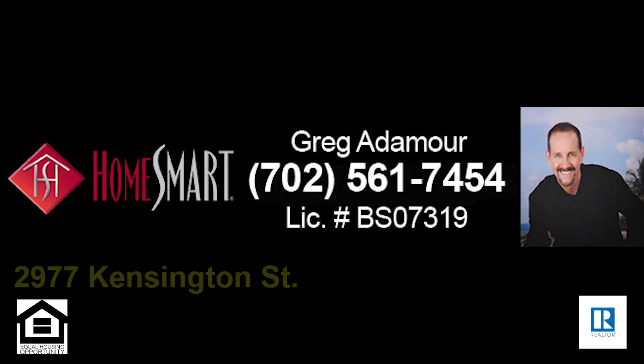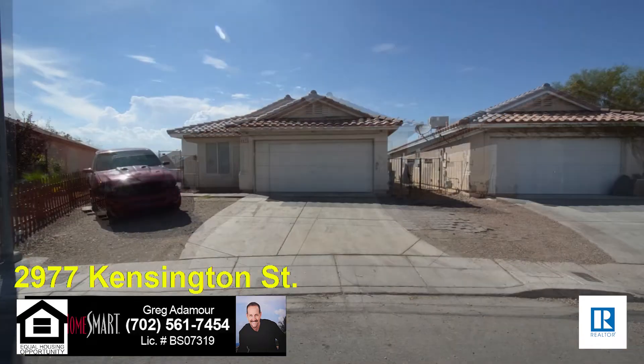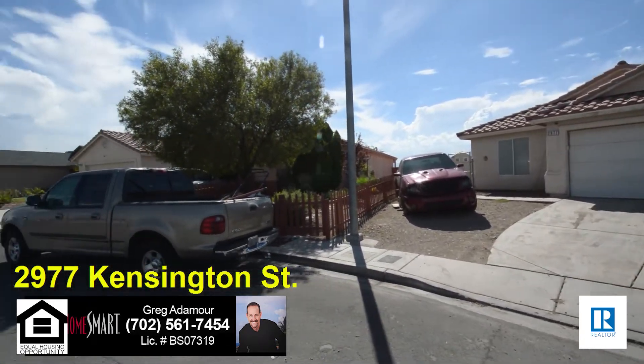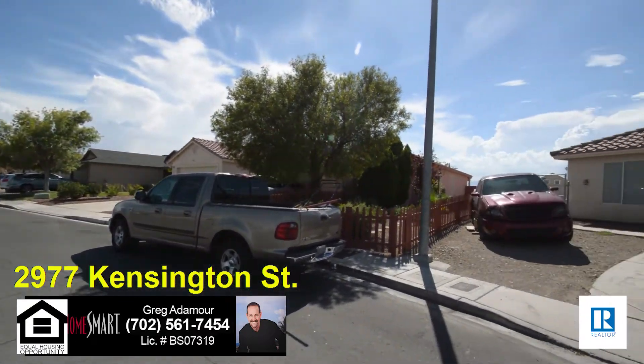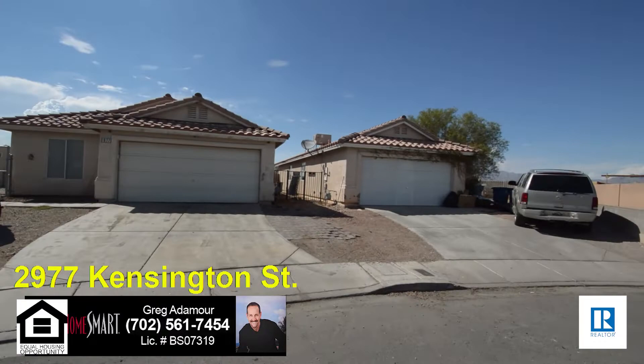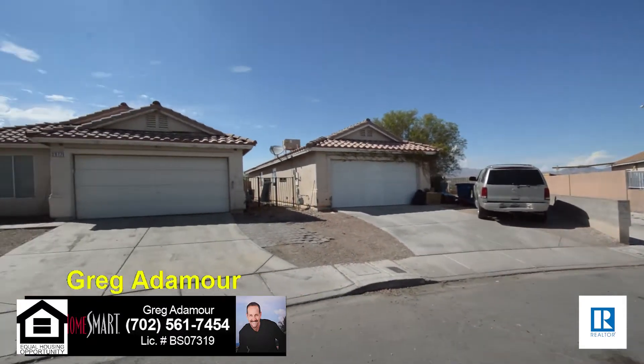Greg Atimore with HomeSmart Encore proudly presents 2977 Kingsington Street in Las Vegas, Nevada. This home is located on Sunrise Mountain with fabulous views of the Strip and the Las Vegas Valley. The home features three bedrooms, two full baths, attached two-car garage, and sits on an oversized lot.